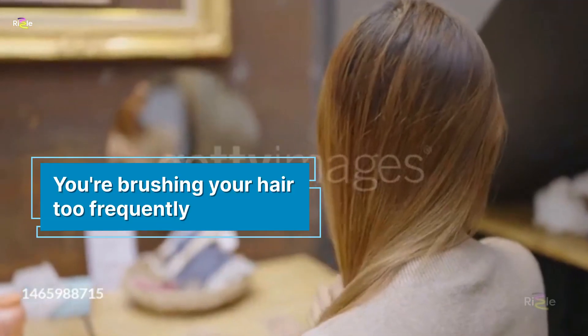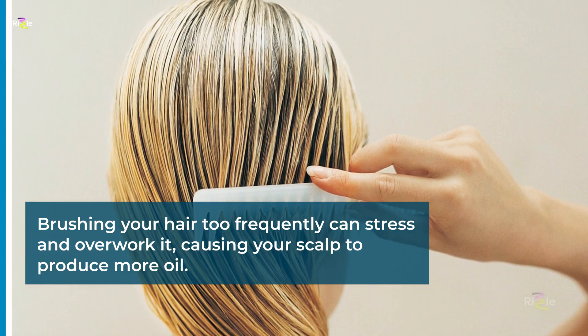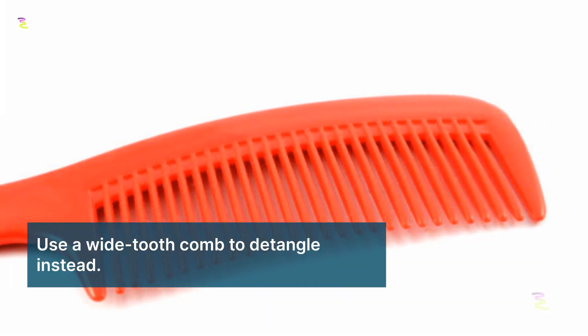You're brushing your hair too frequently. Brushing your hair too frequently can stress and overwork it, causing your scalp to produce more oil. Use a wide tooth comb to detangle instead.